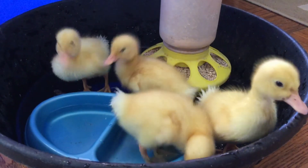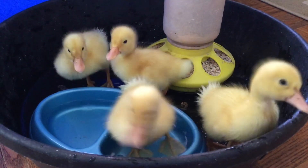I hope you like looking at the baby ducklings. They are pretty adorable. Bye-bye!